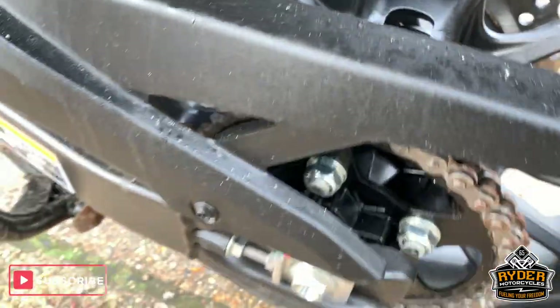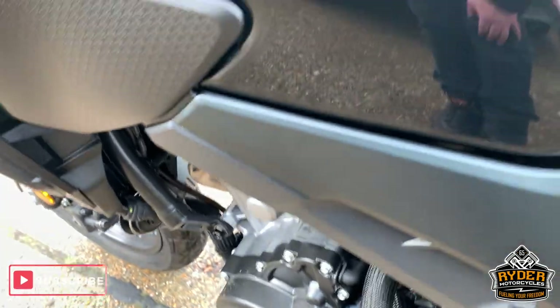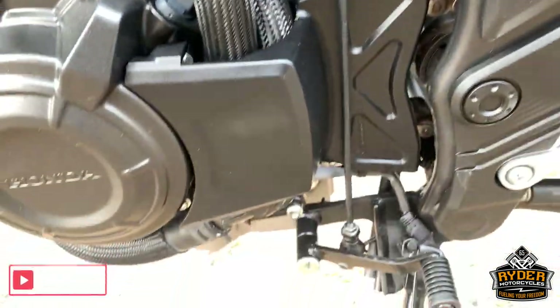Chain and sprockets look like new. Overall, really nice — virtually a new bike.